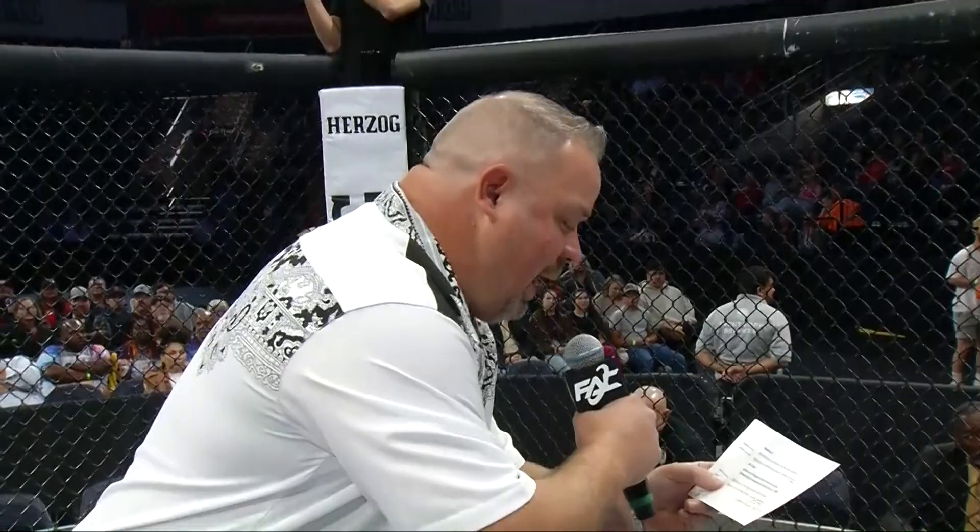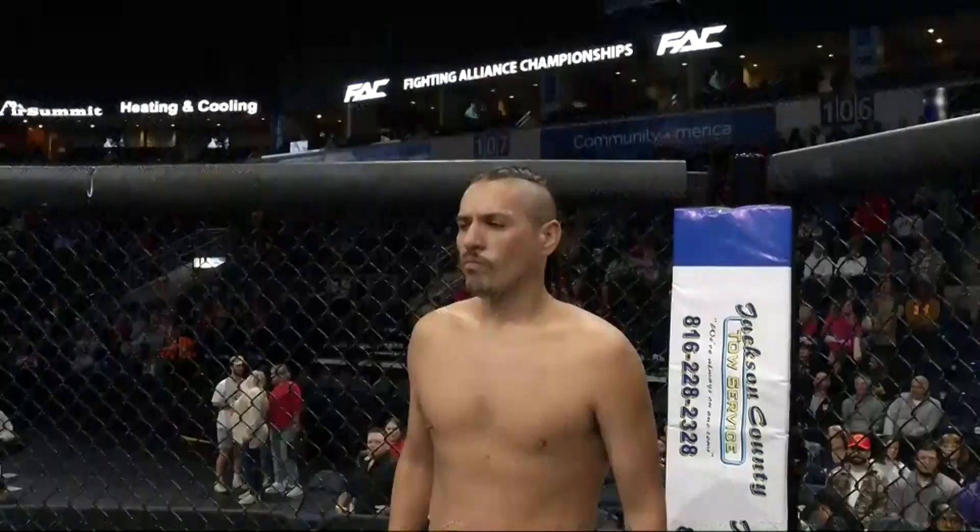Introducing first, fighting out of the blue corner, Ray Martinez. And his opponent fighting out of the red corner, Jackson Huncho Hemhauer.